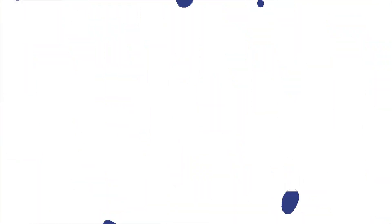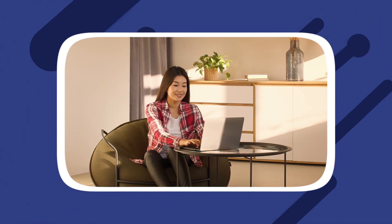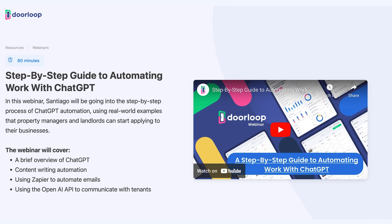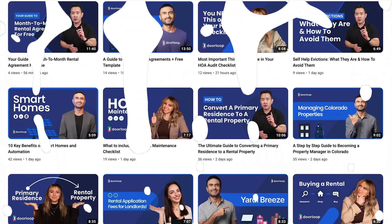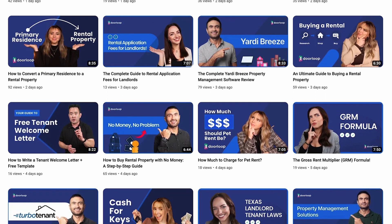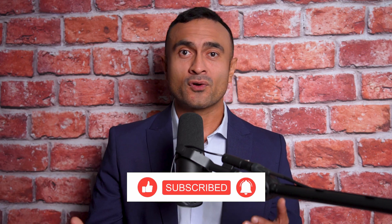In conclusion, automating tenant communication with AI chatbots can revolutionize the way property managers engage with their tenants. By following this guide, you can successfully implement AI chatbots that streamline tenant interactions, improve response times, and enhance overall tenant satisfaction. If you want to learn more about artificial intelligence and ChatGPT, check out the two webinars linked in the description. And if you want access to more videos on topics like lease termination letters or commercial and residential lease agreements, make sure to subscribe to our channel, like this video, and share it with anyone you know in real estate.